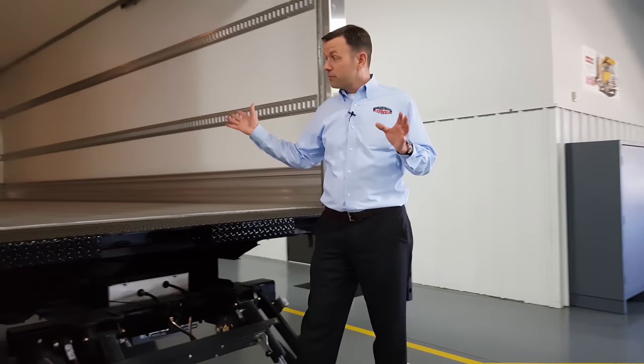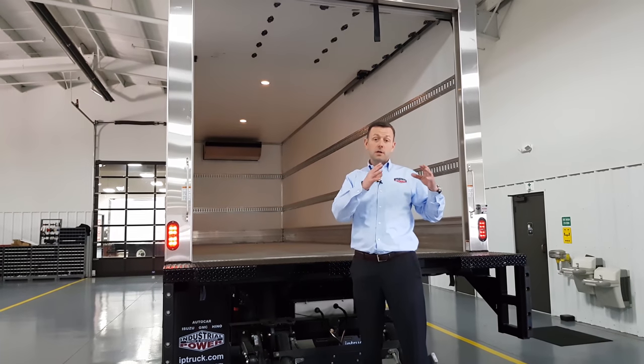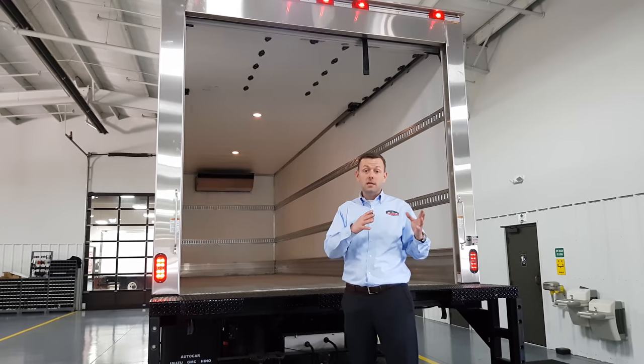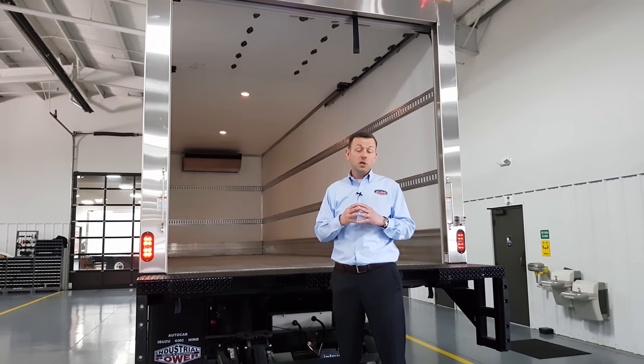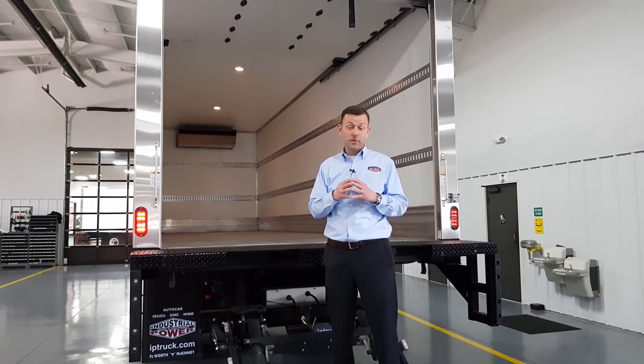Whether you need a 26-foot D-rated Heno 338 like this unit, or a 16-foot refrigerated truck — CDL or non-CDL — Industrial Power has the reefer truck for you. Give us a call or visit us online at iptruck.com. Thank you.